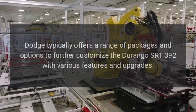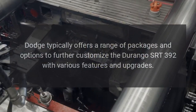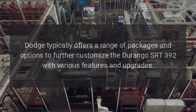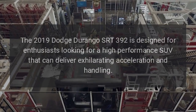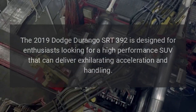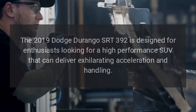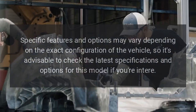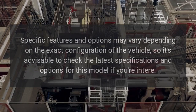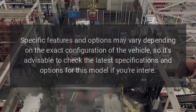Packages and Options: Dodge typically offers a range of packages and options to further customize the Durango SRT392 with various features and upgrades. The 2019 Dodge Durango SRT392 is designed for enthusiasts looking for a high-performance SUV that can deliver exhilarating acceleration and handling. Specific features and options may vary depending on the exact configuration of the vehicle, so it's advisable to check the latest specifications and options for this model.